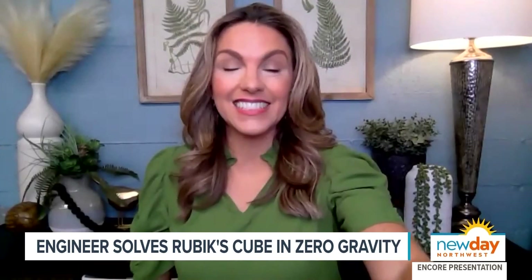How fast can you solve one? So my record, when I have two feet firmly planted on Earth, I can do it in about 16 seconds. That's my record. 16 seconds. Wow.